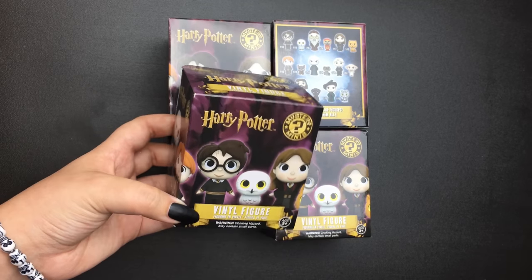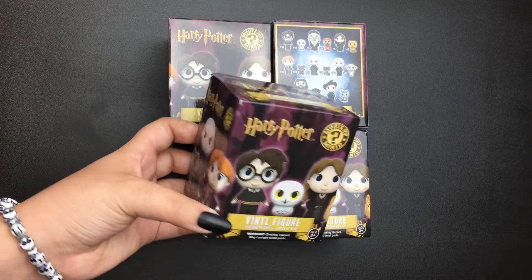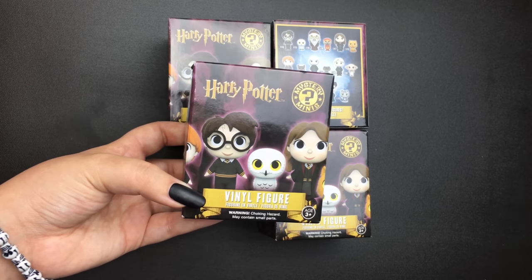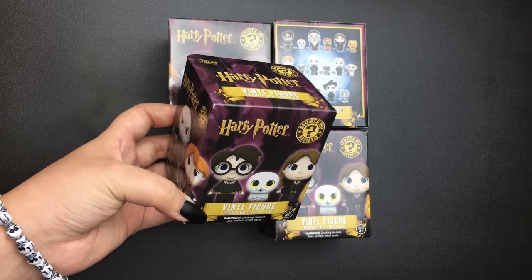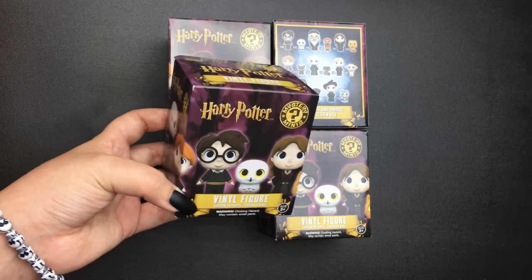I just had to finally try these out. I remember wanting those blind bags — I think they were called — and they had keychains inside them. I just couldn't bring myself to buy those, but these were just too cute to resist and hopefully I have a good experience. If I do, I'll probably buy more — probably being the key word there.